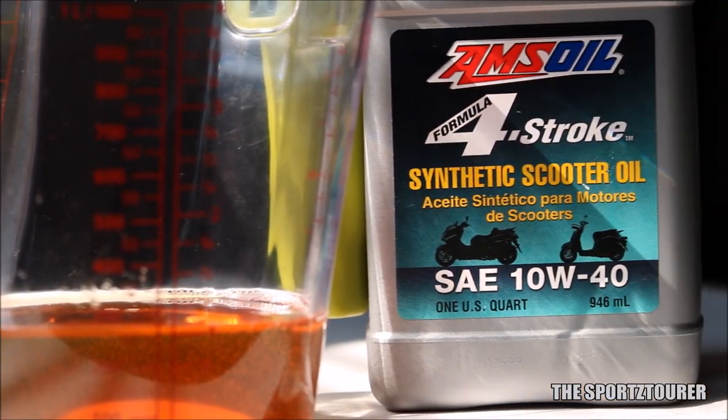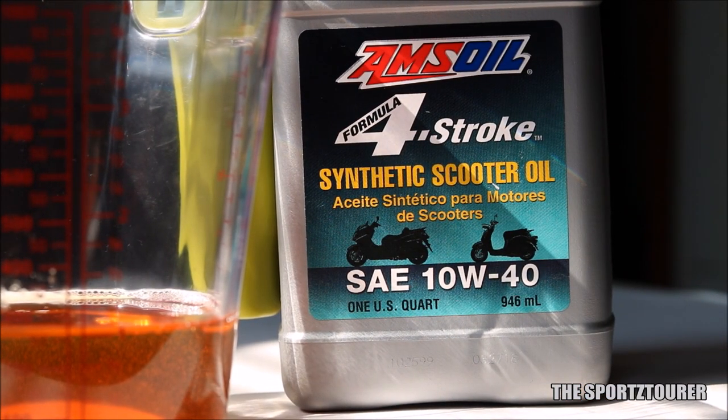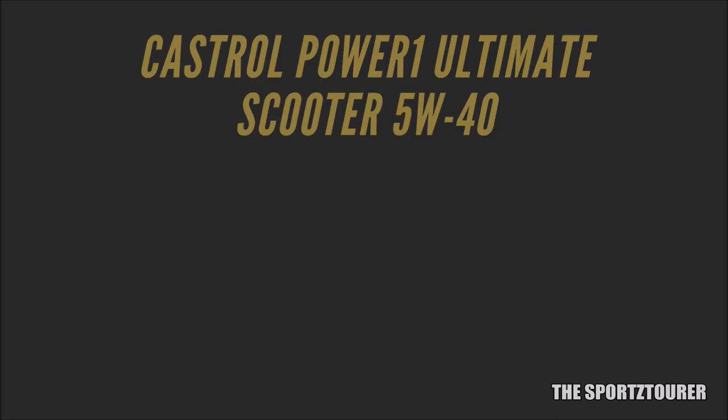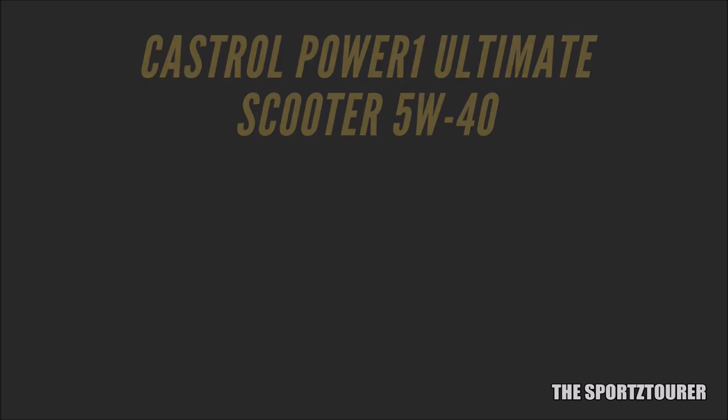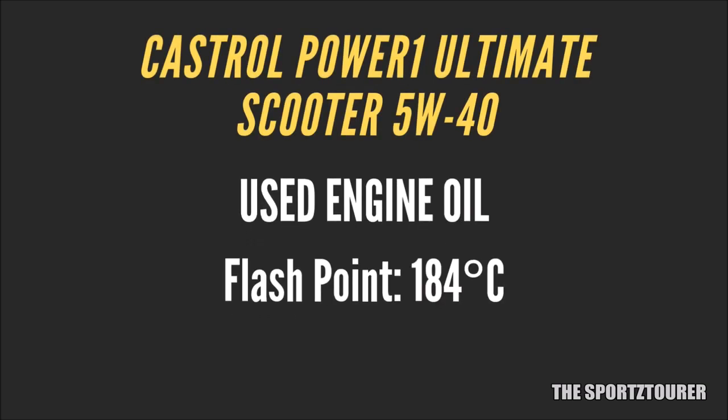But we need to recheck this performance if a manufacturer recommends 10W40 grade engine oil for a scooter. Coming to the flashpoint, the fresh Power 1 Ultimate Scooter has got a flashpoint of 205.7 degrees Celsius, while the used oil has got a flashpoint of 184 degrees Celsius, which is usual for a used oil.